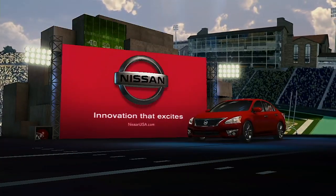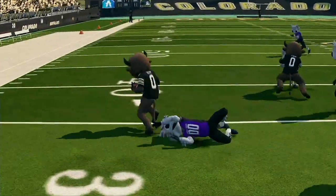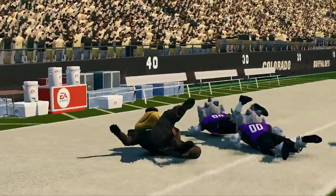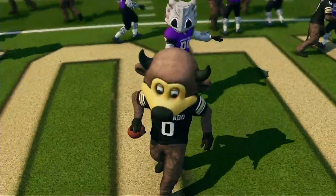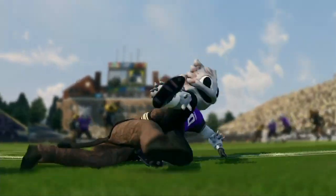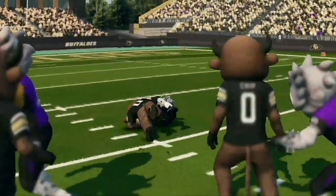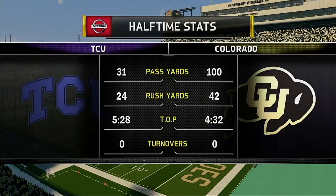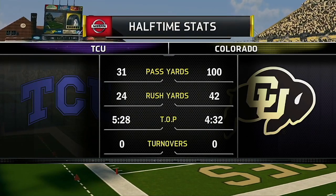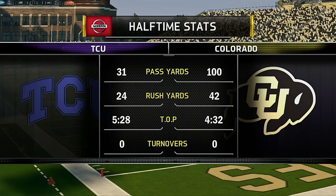Hi everybody, glad to have you with us on the EA Sports NCAA Football 14 halftime show presented by Nissan — innovation that excites. Davis and David Pollack here in the studio to lend perspective to what went down in the first 30 minutes. Things are straight defensive out there right now. What do these two offenses have to do to open this game up? When your defense is executing at that kind of level, the offense has to be precise — you've got to throw it in tight windows, be willing to take chances. Maybe try some trick plays — reverses, double passes — something to loosen up this defense, because right now defenses are just winning out.